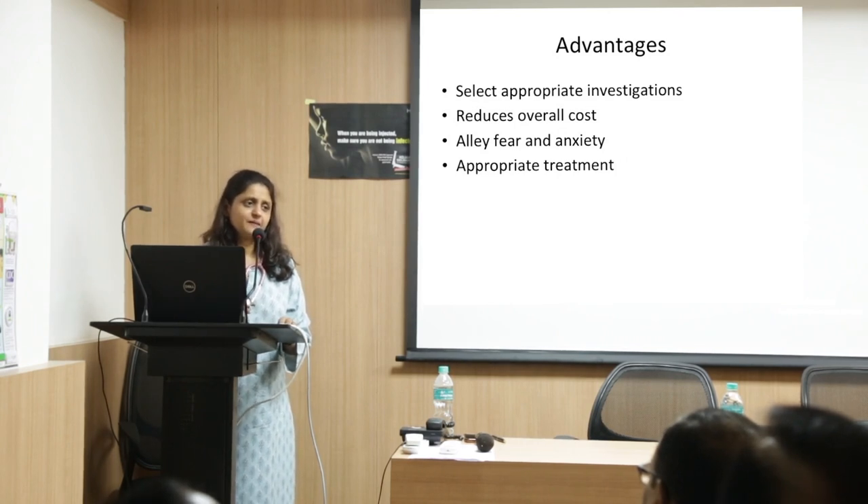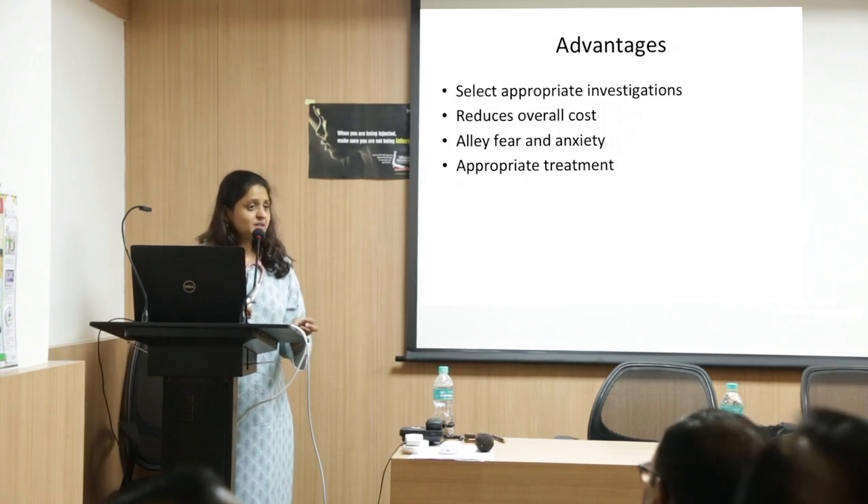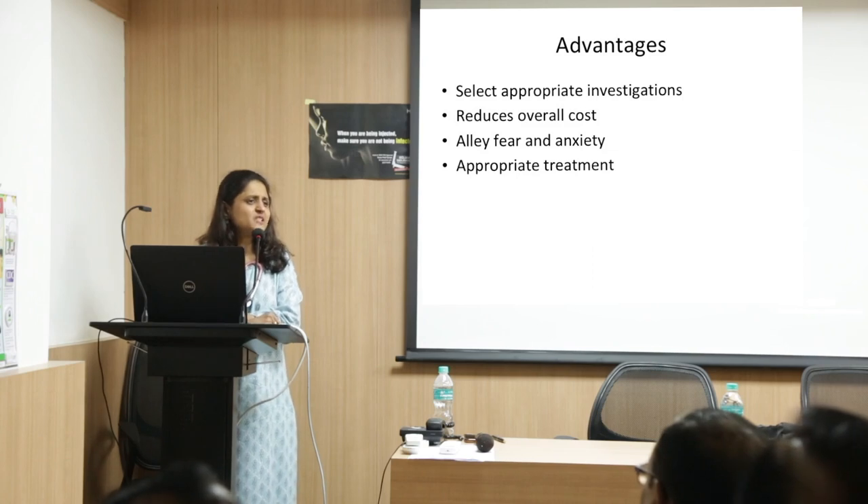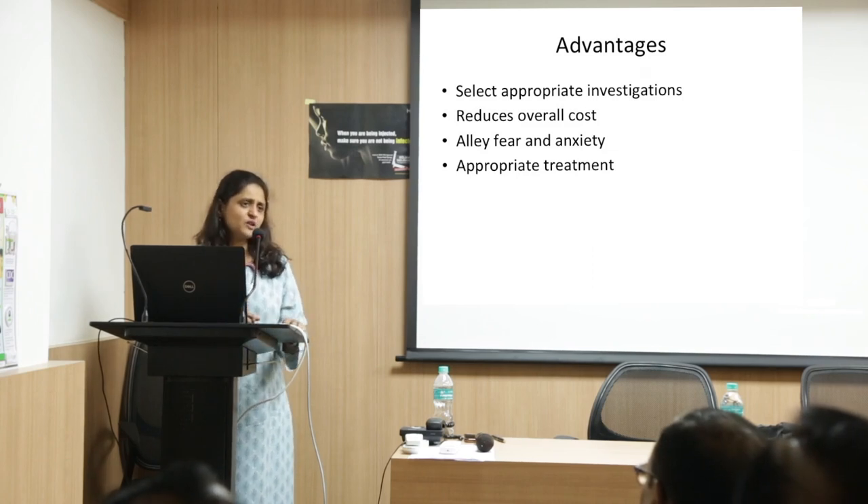Regarding admission criteria for aplastic anemia and pancytopenia: initial admission and investigation is important for these cases. Symptomatic anemia, WBC less than 1,000, and platelets less than 20,000 with or without bleeding are indications. Some can be investigated on an outpatient basis depending on symptoms. If the patient looks well, you can try OP investigations; if symptomatic or unwell, admit.